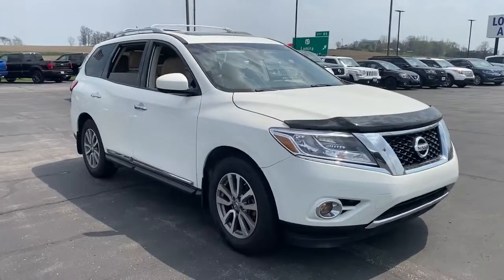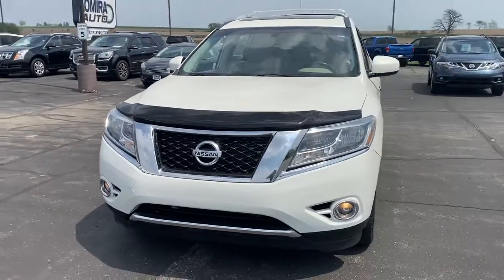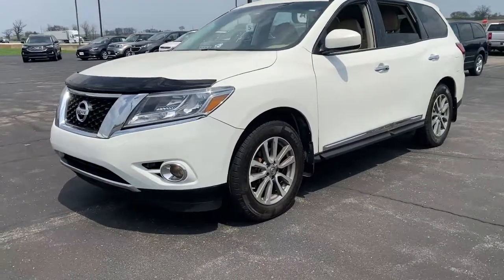Looking for your dream car? It could be the 2016 Nissan Pathfinder. This vehicle still has fewer than 80,000 miles on the clock, so it won't last long.